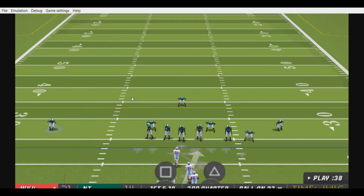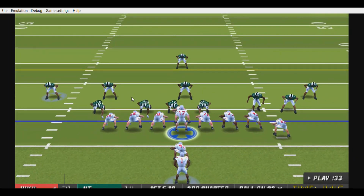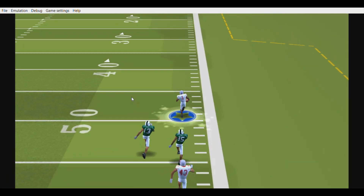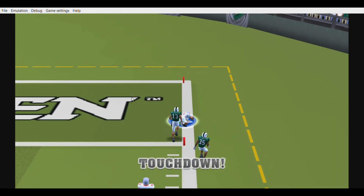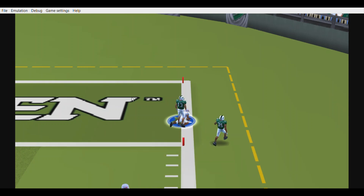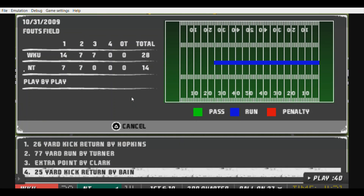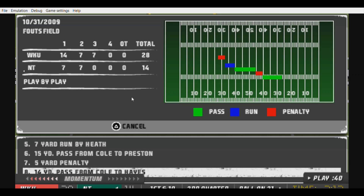First down, ten to go. The Hilltoppers line up in a goal line formation. Brown on the option — across midfield, at the 30, to the 20, to the 10 — he's gonna take it — touchdown! This kid has been a very integral part of this team's success today. He's running the ball extremely well between the tackles. That's his third touchdown of the day. A successful offense needs a successful running attack, and that's exactly what this kid brings to the table.